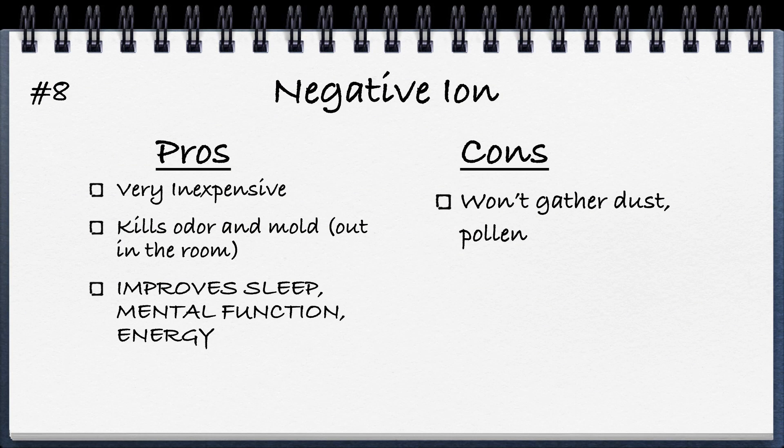Number eight is negative ion. The pros are that it's very inexpensive, can kill odor and mold in the room, and can improve sleep, mental function, and energy. When you're indoors with AC or heating running, it zaps a lot of negative ions out of the air. Nature creates a lot of negative ions — especially trees and running water — which we really need for good healthy air. So a negative ion generator in an air purifier is a great idea for the body's benefit, with the added effect of helping with odor and reducing mold. The cons are that it doesn't gather dust or pollen like HEPA does.